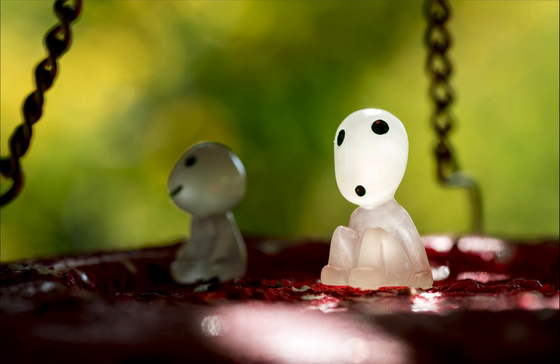All in all, I think this is a really cool photo. I never expected to see these little figures when we went walking around the Botanic Gardens, but I'm glad they were there, and I'm glad I had my camera to capture it.